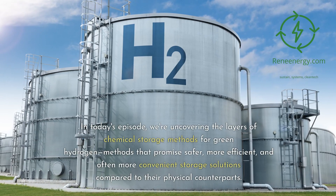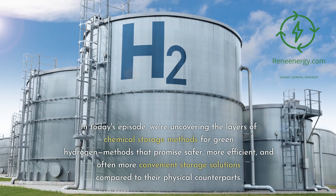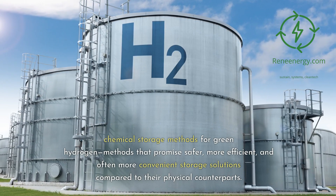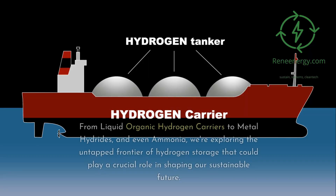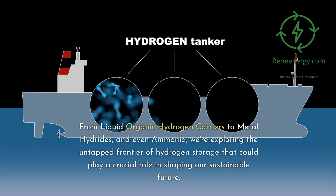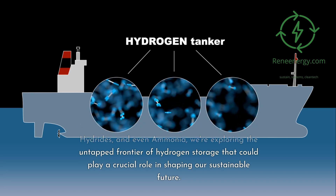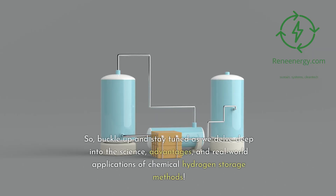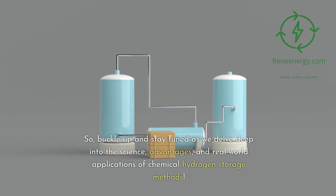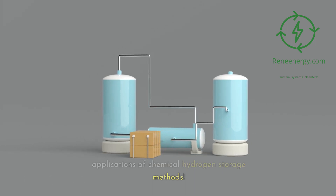In today's episode, we're uncovering the layers of chemical storage methods for green hydrogen — methods that promise safer, more efficient, and often more convenient storage solutions compared to their physical counterparts. From liquid organic hydrogen carriers to metal hydrides and even ammonia, we're exploring the untapped frontier of hydrogen storage that could play a crucial role in shaping our sustainable future. So buckle up and stay tuned as we delve deep into the science, advantages, and real-world applications of chemical hydrogen storage methods.